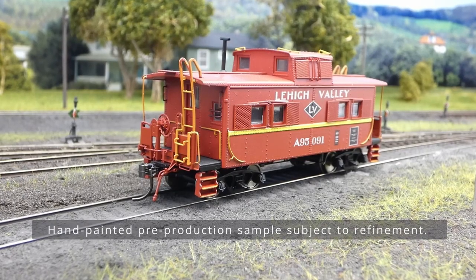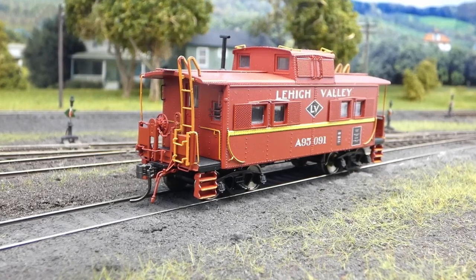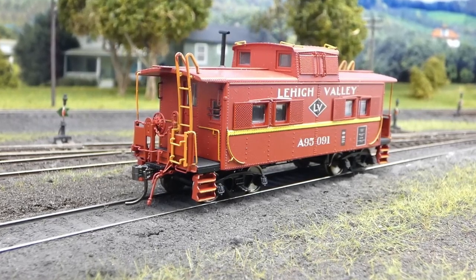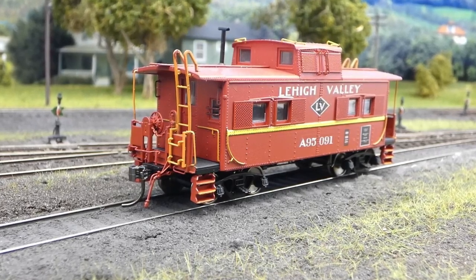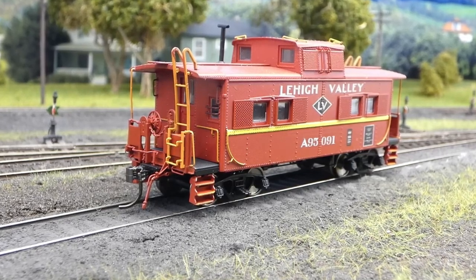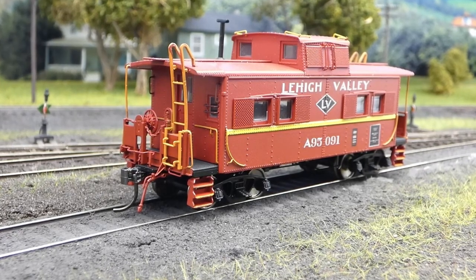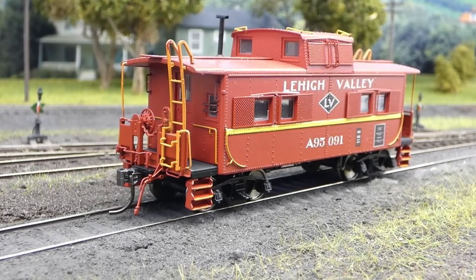Lehigh Valley's cars were different yet again. These cars had three tread steps in the corners, drip strips over the side windows and the cupola side windows, completely different end cage and ladder arrangements, and an end window to the right side of the end door. They also used the stamped diamond tread running board similar to the Reading cars, but with a taller smoke jack. The window screens and wind deflectors on this model are included in the poly bag so you can install them to represent the cars in later years.